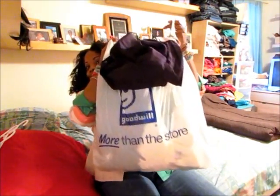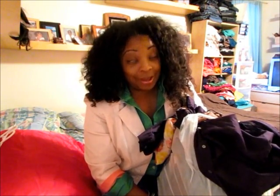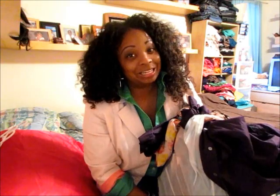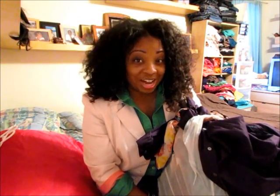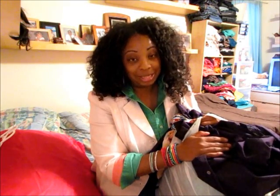Hey guys, Philly Diva coming to you with a fall haul — this is actually a Goodwill haul but it's mainly fall things. For this entire bag, I spent $33.00 and zero cents. The Goodwill I went to is in Claymont, Delaware on Philadelphia Pike. You can go to www.goodwill.org to look up the address or check out their locations to find the Goodwill closest to you.